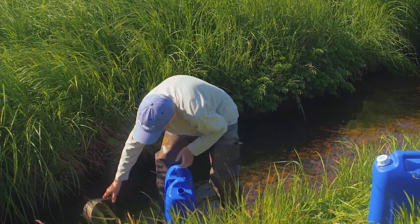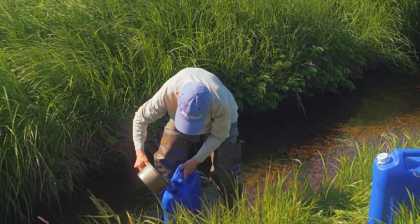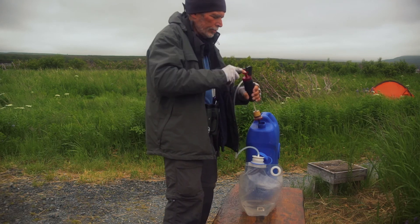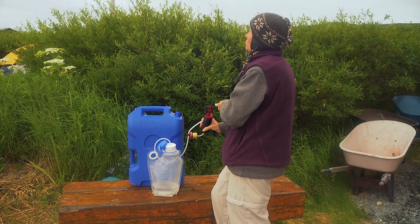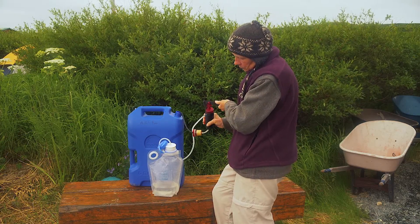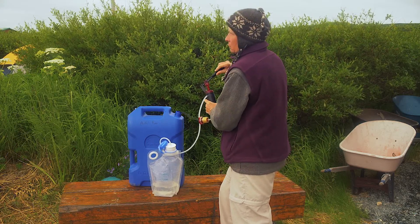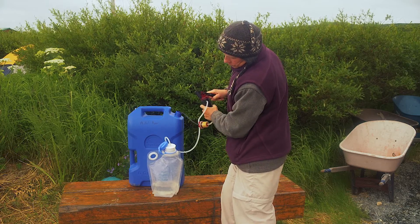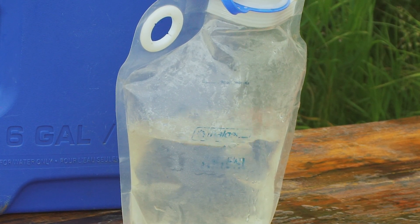Water for drinking and cooking at McNeil is obtained from a freshwater creek a short distance from camp. It must be filtered or treated prior to drinking. Filtration pumps, gravity feed filters, ultraviolet SteriPens, or chemical treatment are all acceptable means of purification. Boiling of drinking water is not allowed in order to conserve propane. Bringing bottled water is discouraged as it weighs a lot and creates waste. You will also need two one-liter water bottles for use in the field each day.